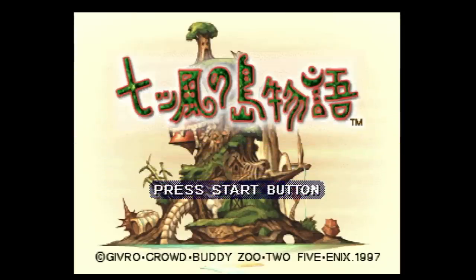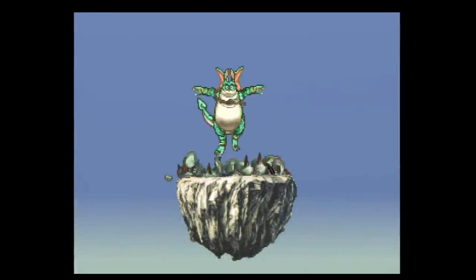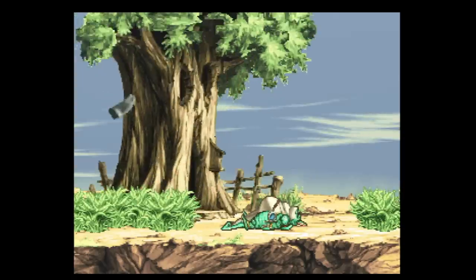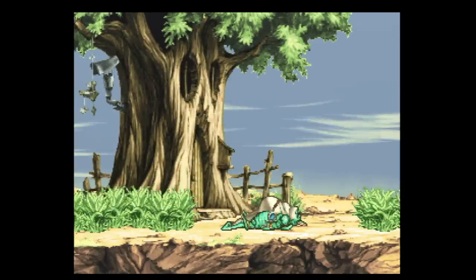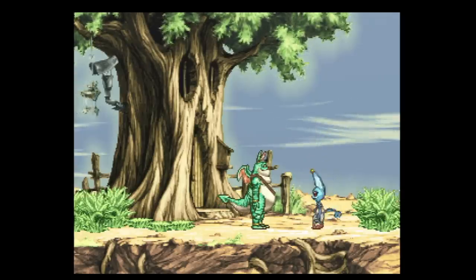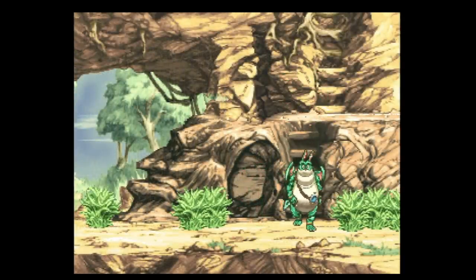We are gonna go real deep with this cut, but I felt Nanatsu Kaze no Shima Monogatari really needed some time in this episode. Developed by Givro and published by Enix, this is a two-dimensional adventure game that shares a number of similarities with cinematic platformers. It's done sort of like a children's book come to life, and you will be hard pressed to find art and animation at this level on the Saturn. This world is so cool looking, and every single thing that moves does so with a gracefulness you just didn't see much of at the time. You're essentially exploring, interacting with other creatures, and solving little puzzles to progress the story, so it's fairly easy to play.